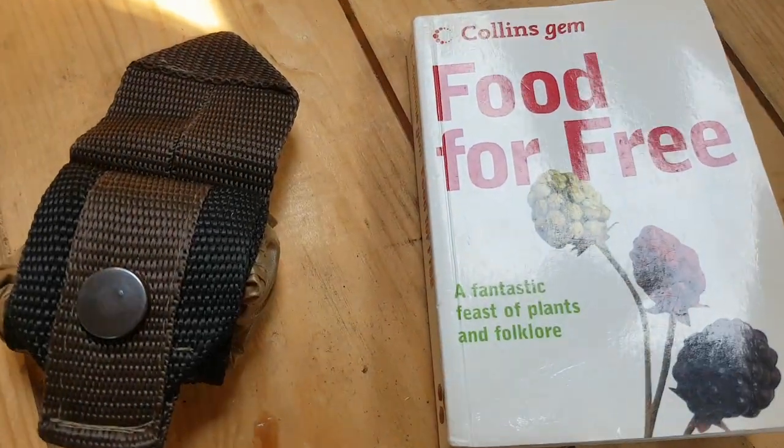As well as keeping things simple, I'll show you some easy ways to use the foods — some will be my own recipes, some from books, and if I use somebody else's recipe I'll credit it. Gear-wise, all you need is something to collect your stuff in — in my case one of my little opportunist pouches — and perhaps a small pocket guide. This little Collins Gem 'Food for Free' is an excellent resource, small enough to tuck in a pocket.